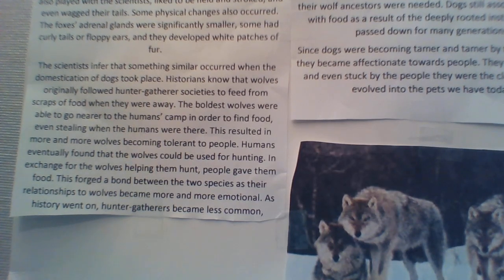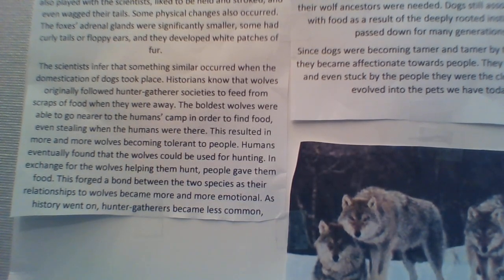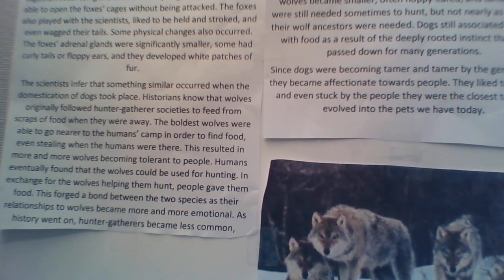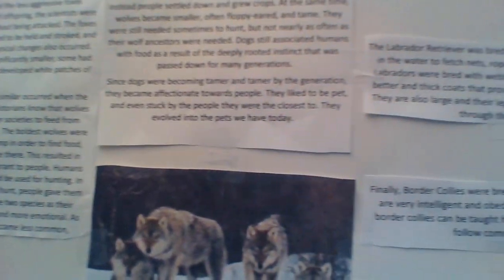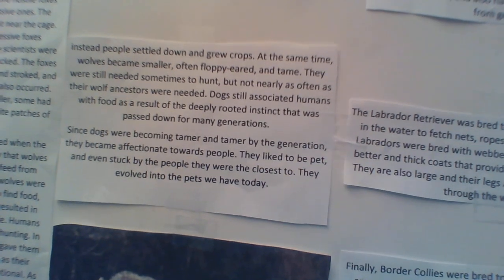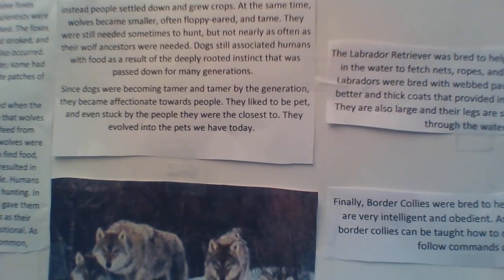The theory is that long ago, wolves strayed close to humans to scavenge food from them. The boldest wolves had the smallest adrenal glands and got more food. These wolves had a higher chance of surviving and were able to breed more. Over generations, wolves became more and more tolerant towards humans.